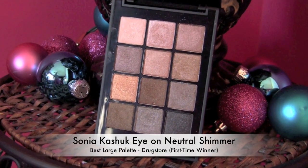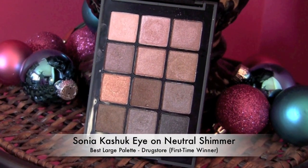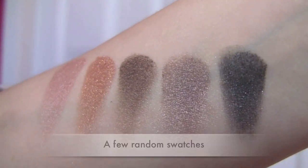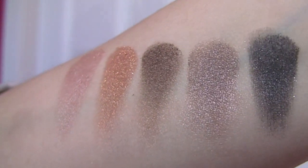The large drugstore palette — when I'm thinking large versus small, I'm thinking ten or more shades. This one has 12, and it's the Sonia Kashuk Ion Neutral Shimmer. I like the Ion Neutral Matte too; it's a pretty good palette, but if you get a chance to feel how these shimmery shadows feel, the texture is just to die for consistently throughout all of the shades. I love my mattes, but this particular palette is so well done in these textures.